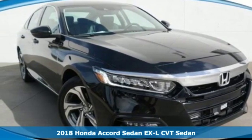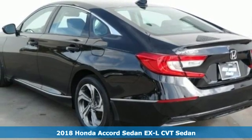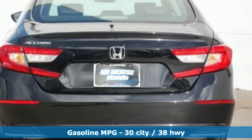It's a new 2018 Honda Accord sedan. Honda made no compromises with this luxurious and practical Accord. A great vehicle is comprised of great features, like these.